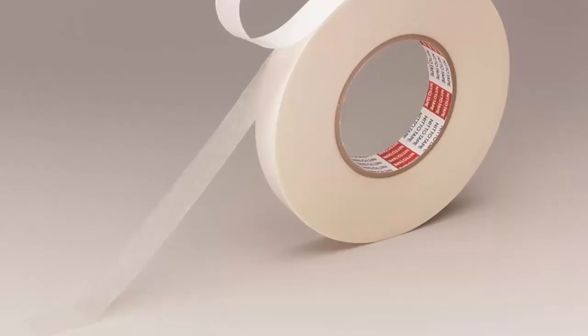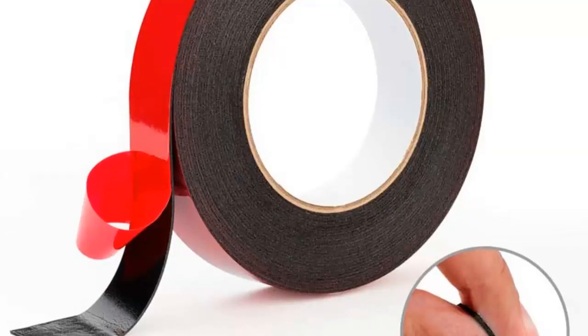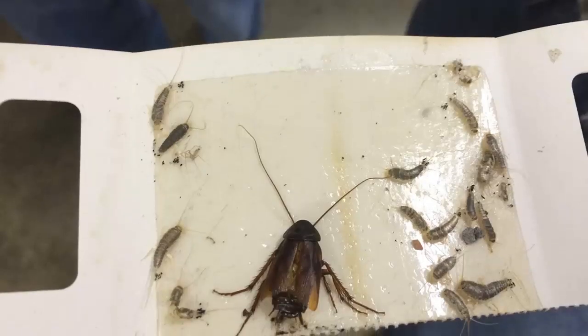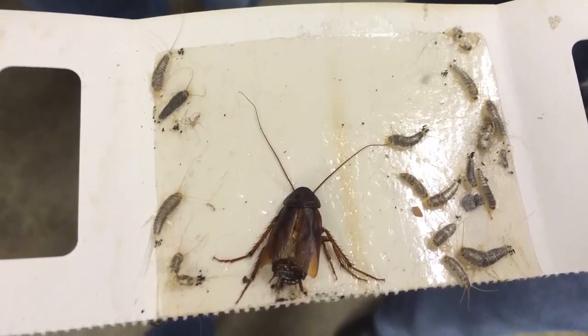8. Use double-sided tape around the legs of your bed. This will help keep bedbugs from crawling up the legs of your bed and into your bed. 9. Place traps around your bed. These can be purchased at most hardware stores.